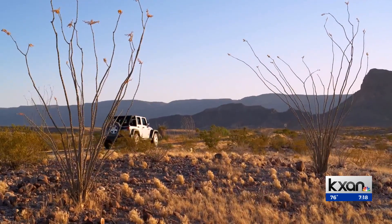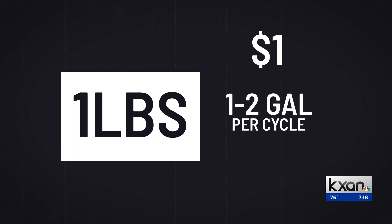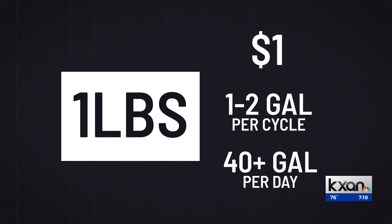Nancy says the military funded the project. They want soldiers working in very dry desert places to be able to collect water. A single pound of the film costs about a dollar and can produce between one and two gallons of water per cycle — more than 40 gallons of water per day.